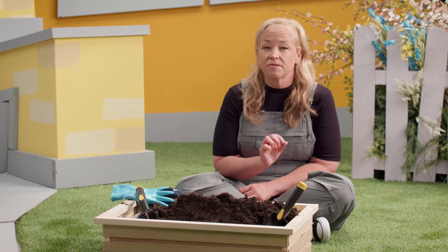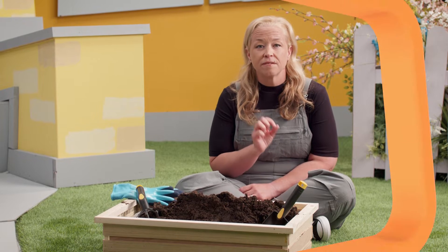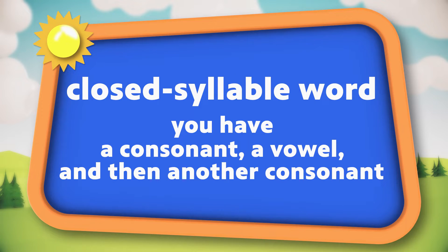Let's review the syllable types. Our first syllable type is called a closed syllable word, and that's where you have a consonant, a vowel, and then another consonant. The vowel is in between two consonants, and anytime you see this, it's a closed syllable, and you say the short vowel sound.